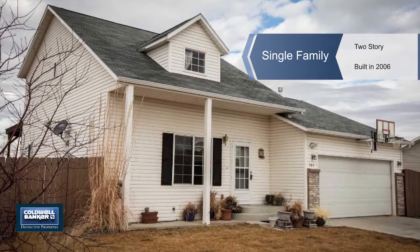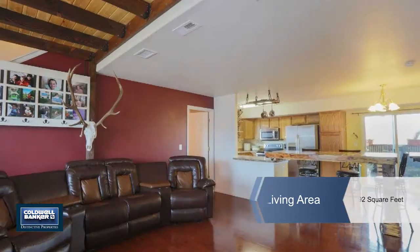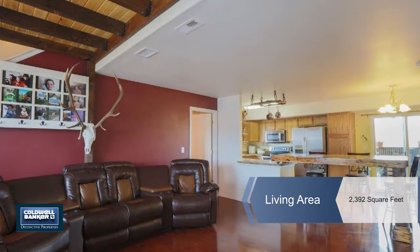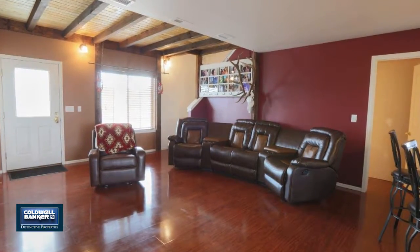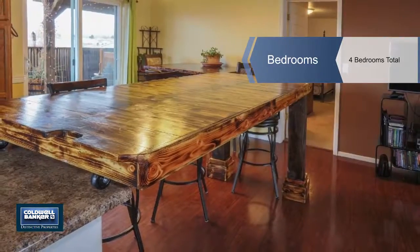John Anders presents this three-level property in Montrose. The main level includes the living room, kitchen, and master bedroom. There's also the master bathroom and built-in washer and dryer and upright freezer.